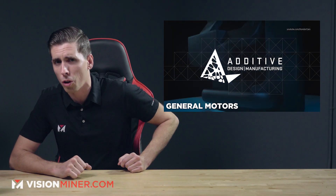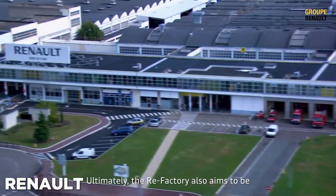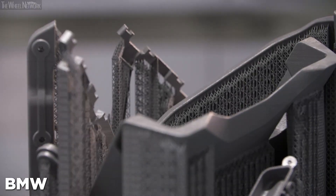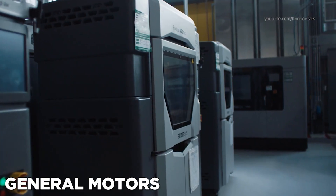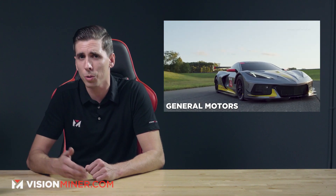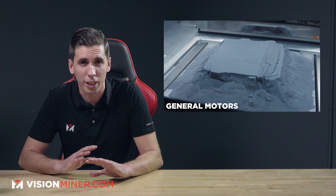Next, we've got General Motors opening an entirely new additive industrial center to increase the agility of their production lines. We saw Renault do this a few weeks ago, along with BMW and Ford in previous episodes. Basically, it's a huge facility with many machines and all types of printers — from SLS, SLM, MJF, and FDM, they've got it all. They see it as transformational for their product development, motorsports, and manufacturing.